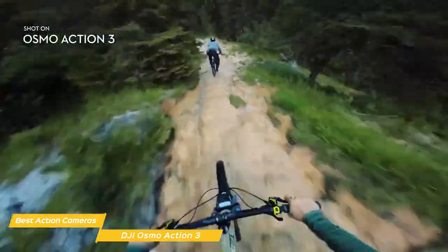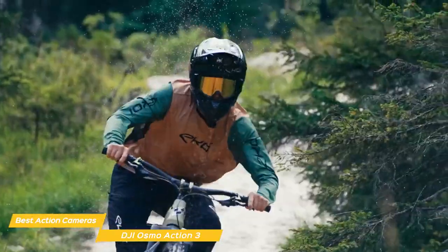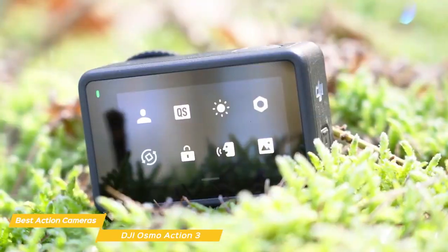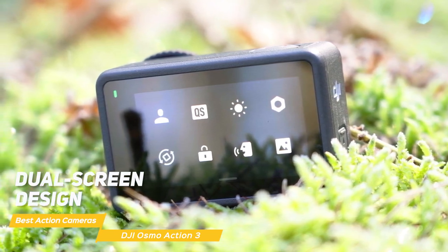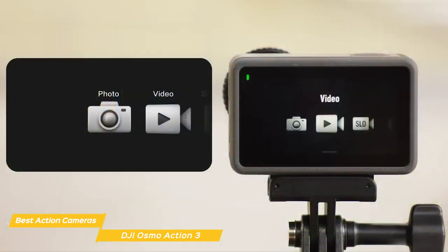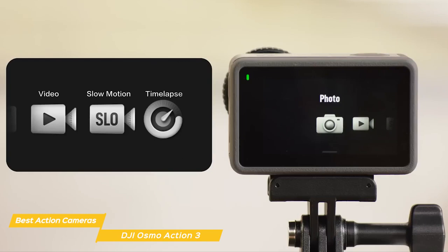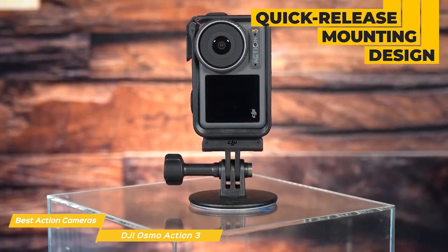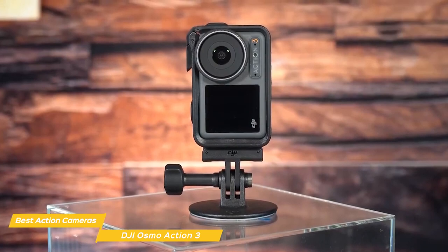It also features HDR video that allows for more vibrant and dynamic footage. The Action 3's built-in stabilization system called Rocksteady is one of the best in the business, producing incredibly smooth footage even in the most challenging environments. Another great feature of the Osmo Action 3 is its dual-screen design — it has a front-facing screen for vloggers and selfie enthusiasts, plus a larger back screen for framing shots and reviewing footage. It also has a range of creative shooting modes including time-lapse, hyperlapse, and slow motion. It has a handy quick-release mounting design that lets you quickly mount the Action 3 on all of your favorite gear, even vertically for added shooting options.